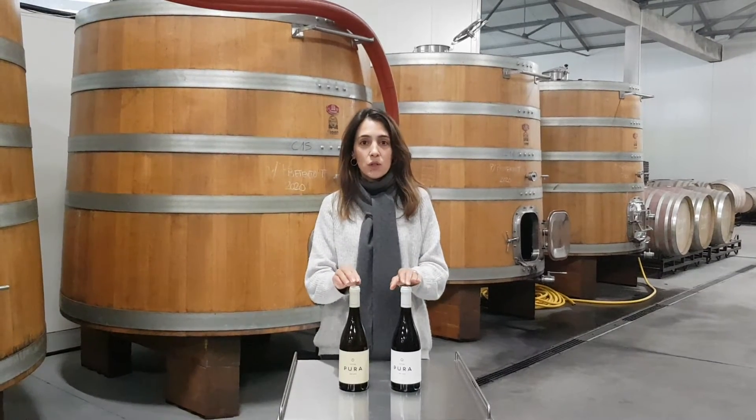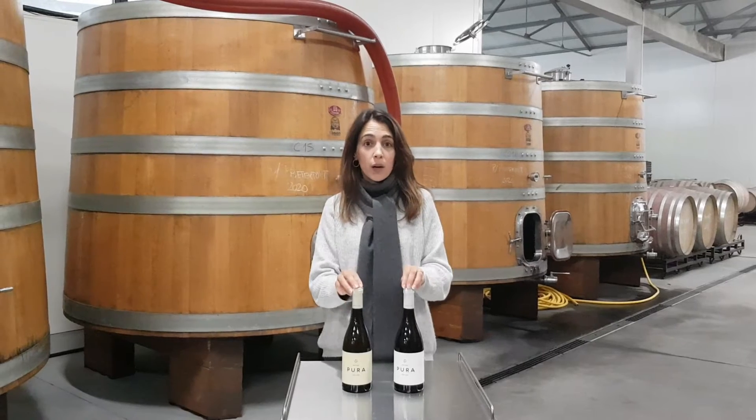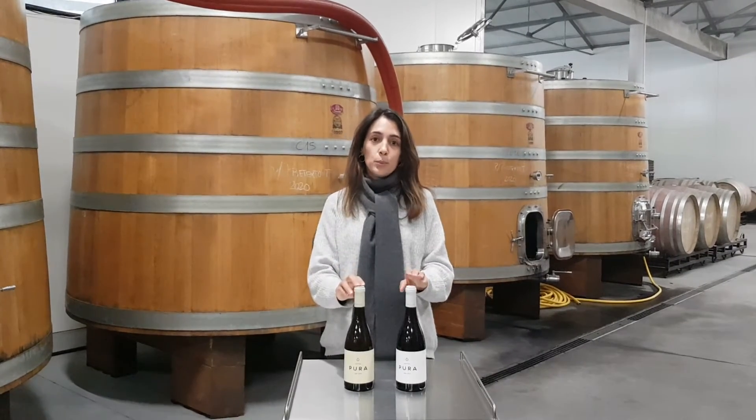Hi, today I'm going to speak to you about these two wines. This range of wines is named Pura — the Pura white and the Pura red.